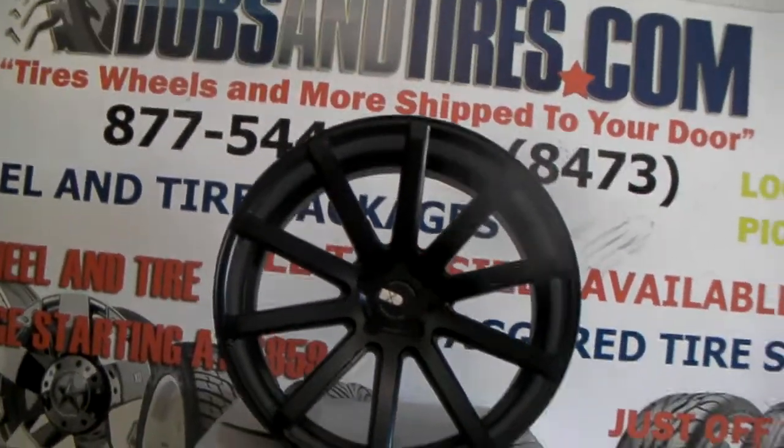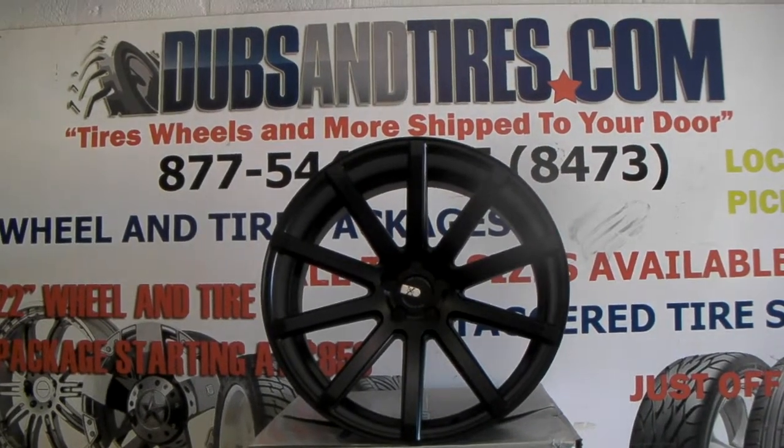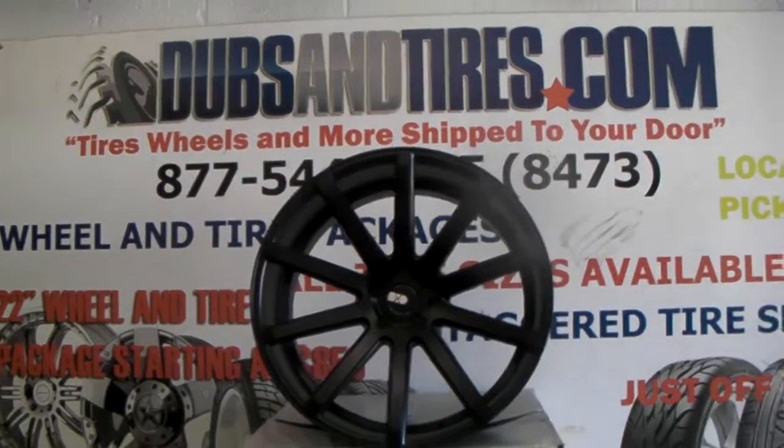It's your boy KB from Dublin Tires TV at DublinTires.com — tires, wheels, and more, shipped to your door. Find us online at DublinTires.com or call us at 877-544-8473.